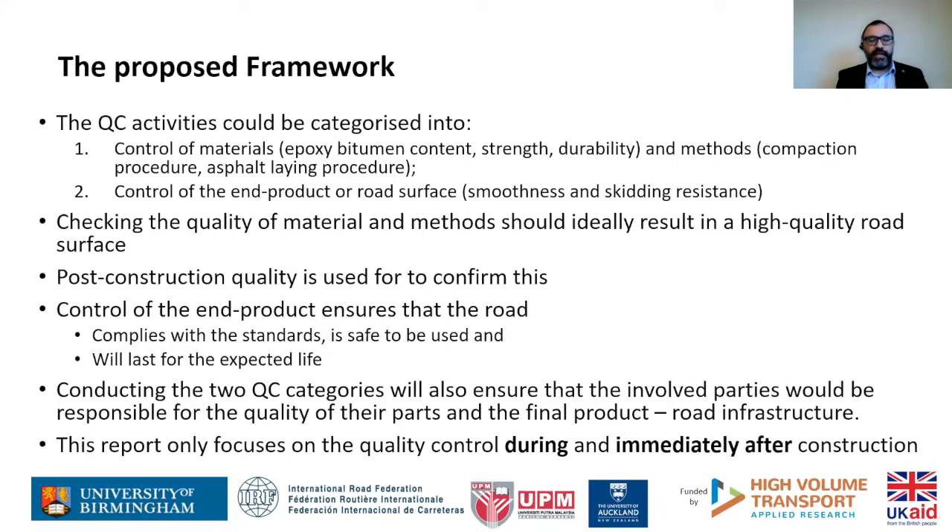QC activities can have two parts. One part is the control of materials and methods — for example, checking the epoxy bitumen content, and on the method side, compaction procedures or asphalt laying procedures. We should also control the end product, which is the road surface, ensuring it meets required standards such as smoothness or skid resistance.